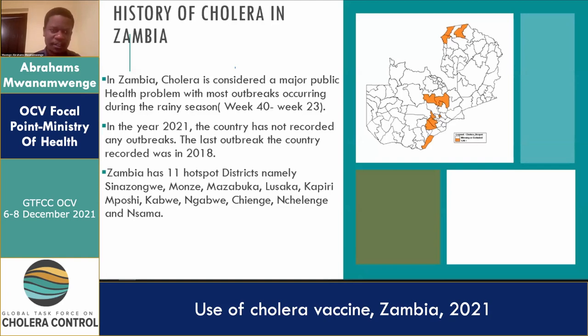The history of cholera in Zambia is that we've had some major outbreaks. The early ones happened around the 1970s when cholera was first introduced in Zambia. Cholera is considered a major public health problem, and usually every year it happens around week 40 and week 23 during the rainy season, very rarely outside those periods.